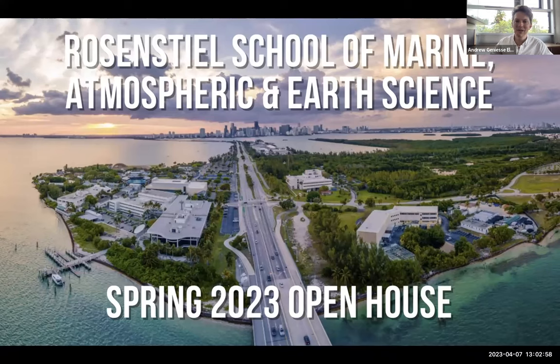I'm the Assistant Dean of Engagement at the Rosenstiel School, and I deal a lot with recruiting and outreach. So if you're interested in joining as a student or working with us in some other capacity, please feel free to reach out. Let me just run through a few quick facts about our school before we get started on learning more about our different departments and centers.